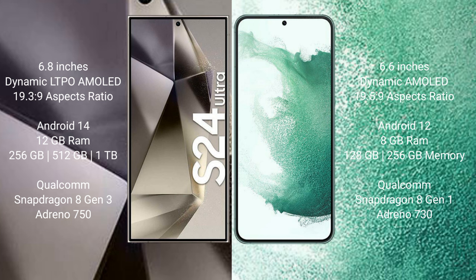The Samsung Galaxy S24 Ultra offers 256GB, 512GB, and 1TB internal storage options, powered by the Qualcomm Snapdragon 8 Gen 3 processor with Adreno 750 GPU. The Samsung Galaxy S22 Plus comes with 8GB RAM and 128GB or 256GB internal storage, powered by the Qualcomm Snapdragon 8 Gen 1 processor with Adreno 730 GPU.